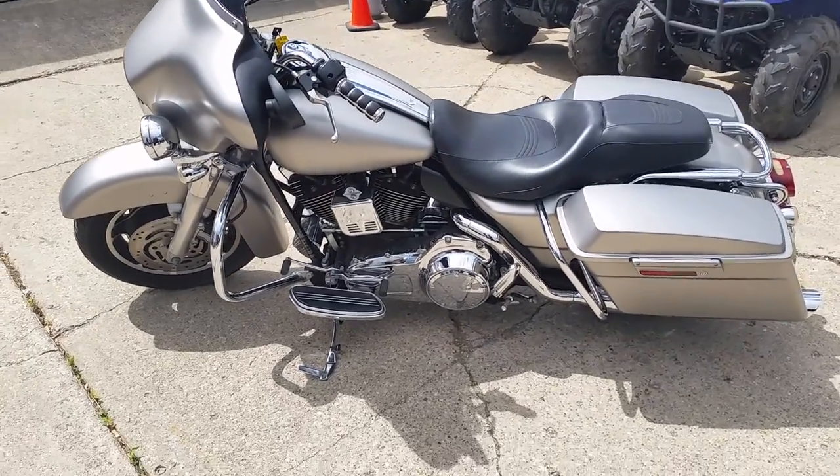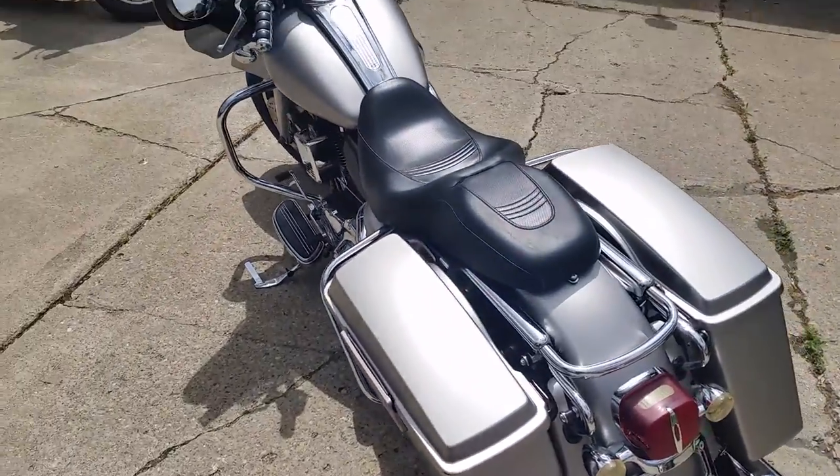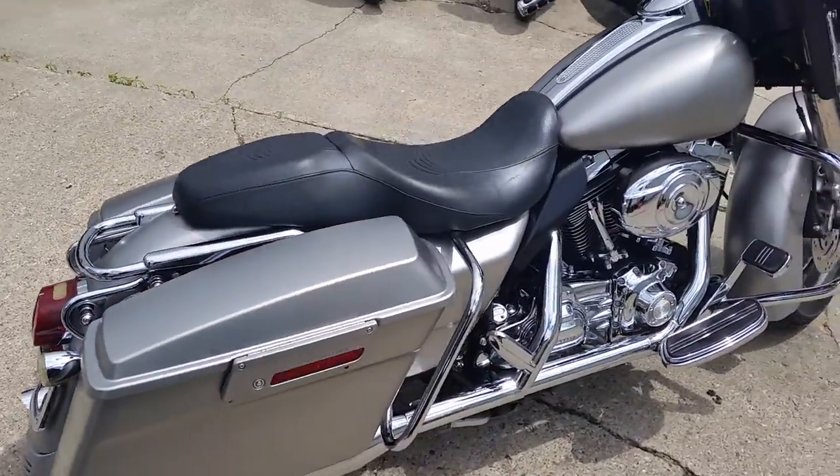Hey guys, it's Chad and Andrew here at Approval Powersports. We're going through some of our Harleys today. We've got a 2007 Harley-Davidson Street Glide for sale. We got this thing priced to move — $249 a month. It's one sharp bike. It comes in a pewter denim.